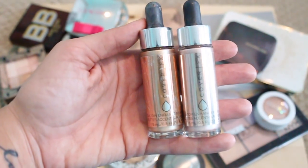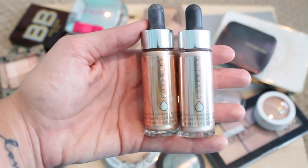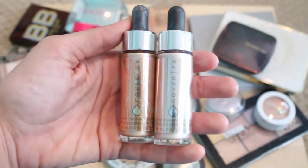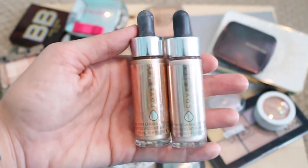I've got two of the Cover FX Custom Enhancer Drops. These are insanely beautiful — I will link my review for them below. These are definitely staying; I use these quite a bit just on their own as highlighters on the high points of my cheeks. Sometimes I mix a drop in with my foundation. These are amazing and I love them.